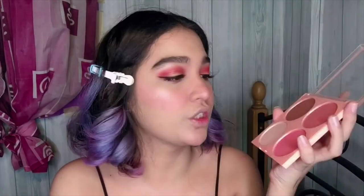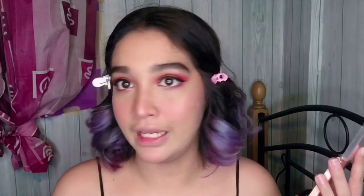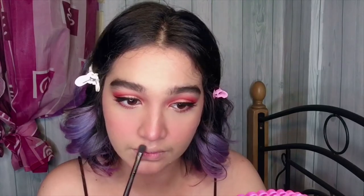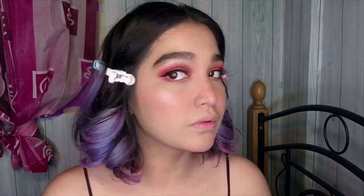I love both of their blushes, but this one is my favorite of the two — it blends so easily, it's super pigmented, and it looks fresh and beautiful. Next is the highlighter. I love their highlighter because it gives off that wet, dewy, moisturized skin look — like your skin is just glowing and hydrated. That's why I love their highlighter so much.